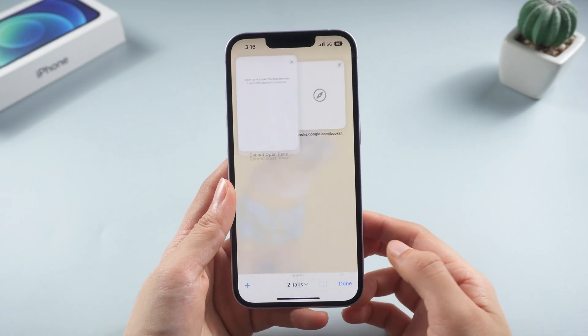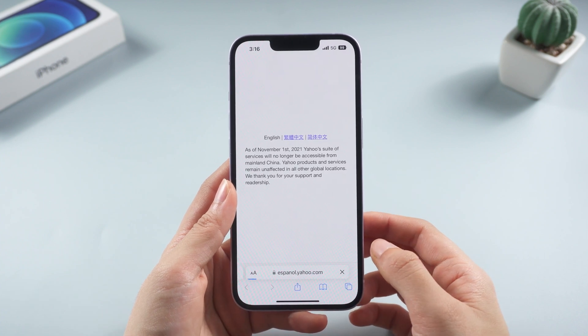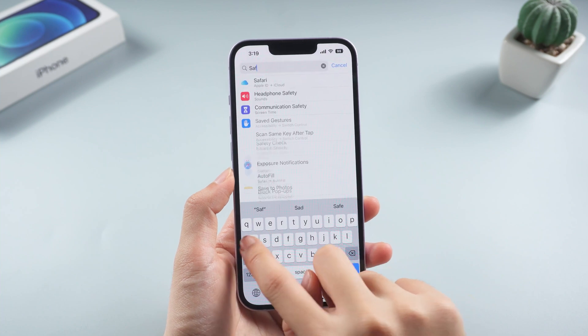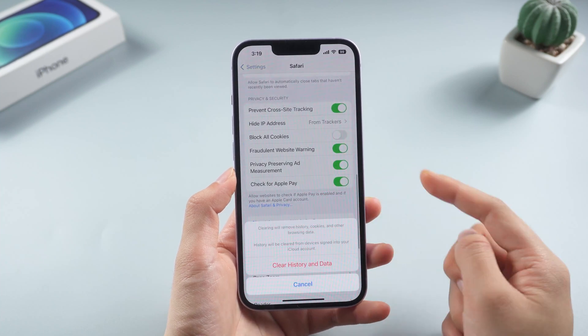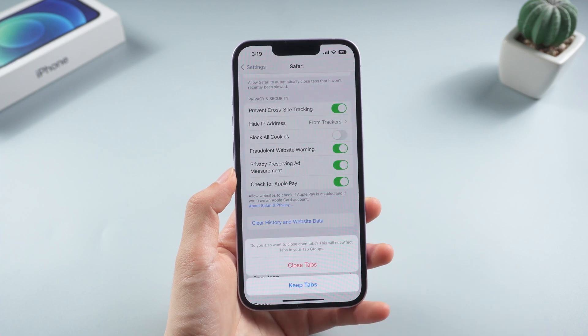Method 5: clear Safari history and website data. Large amounts of saved website data can really slow down Safari over time. To clear Safari history and website data, open settings and find Safari. Scroll down and tap clear history and website data, then confirm your decision. Now you can reopen Safari to see if it's working again.